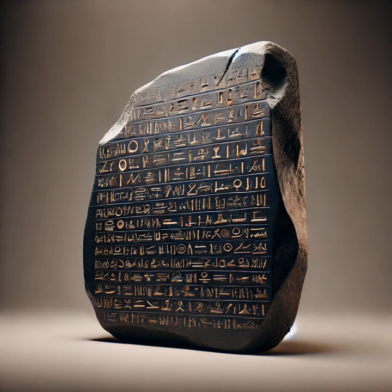More than just a slab of stone, it is a symbol of human persistence and intellectual curiosity — a story of how we learned to read the secrets of the ancient Egyptian world. A fortunate discovery in the sands of Egypt.